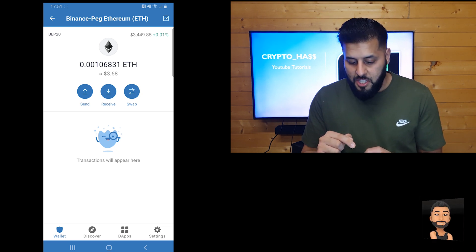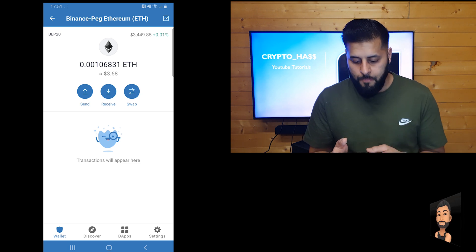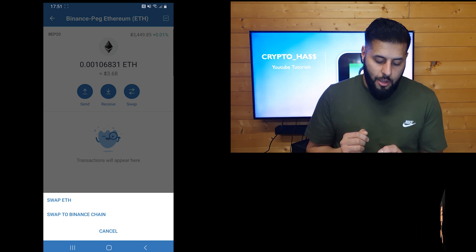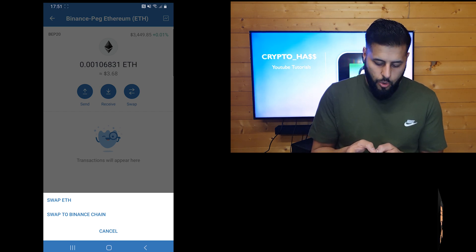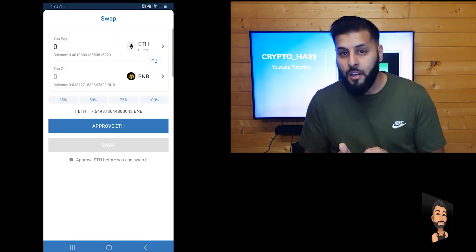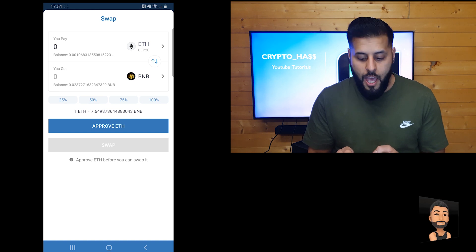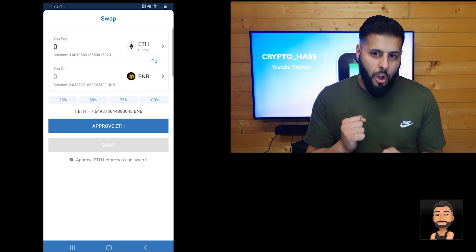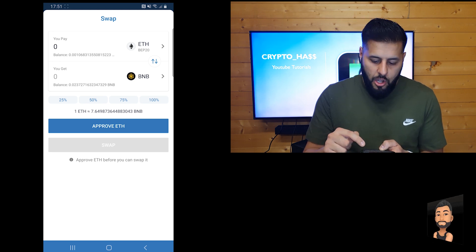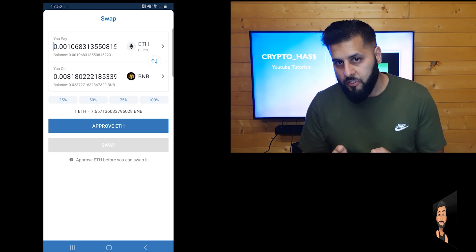As you can see, we're presented with three options: send, receive, and swap. We're going to go ahead and select swap, and we're then given two more options. Today we're going to swap ETH, so go ahead and select swap ETH — it brings you to a swap screen. Now that you're on the swap screen, you can see ETH at the top and BNB at the bottom. I want to transfer the whole of my rewards which I've received today, so I'm going to select 100%. Before you can do that, as you can see it says approve ETH.